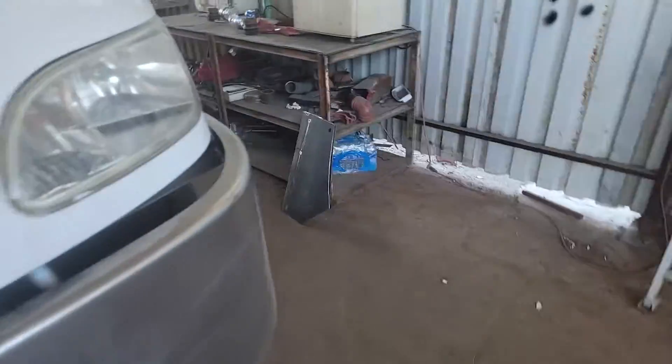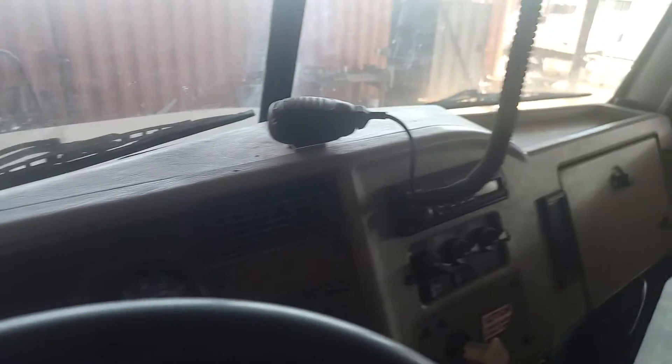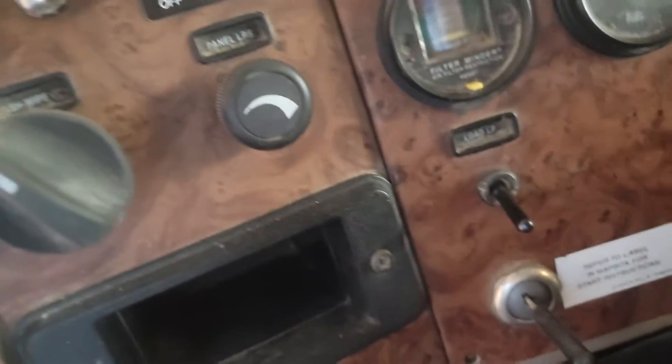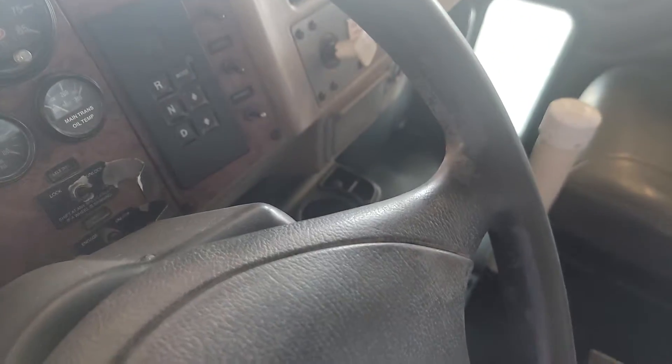I'm going to walk around and show you the working environment. It's a nice clean interior. You can see the passenger seat is in nice shape as well as the driver's seat. The dash is all intact, not busted up. This will be cleaned up — it's still a little dusty. 22,000 miles. The headboard's nice and clean.